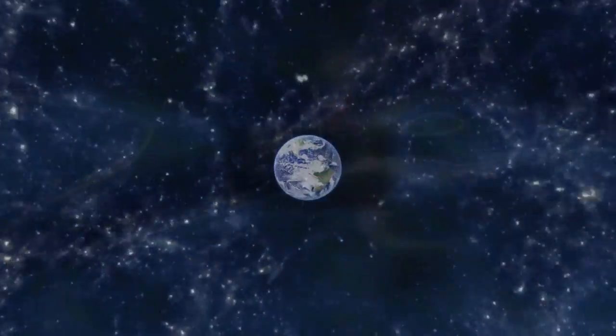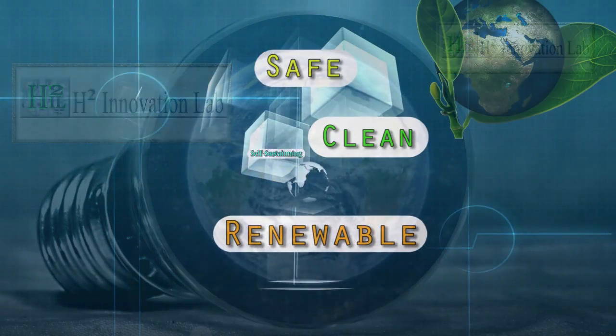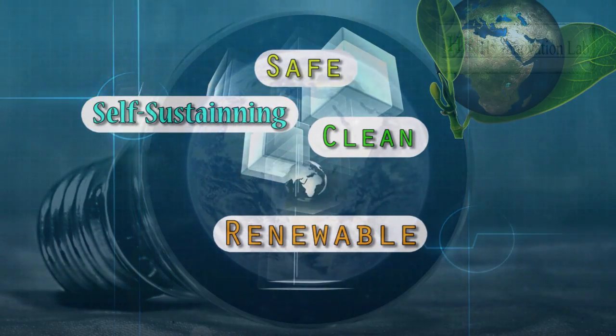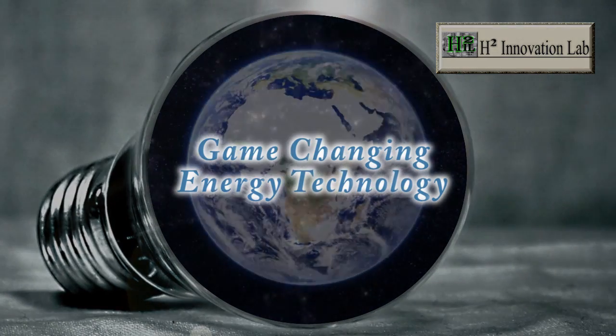H2 Innovation Lab is about to demonstrate something the world has never seen until now. Clean, endless, and self-sustaining energy is considered to be the holy grail, and H2IL is about to demonstrate this in a real-world application.